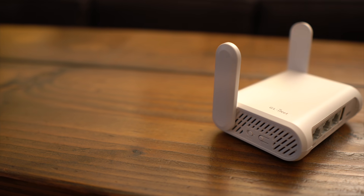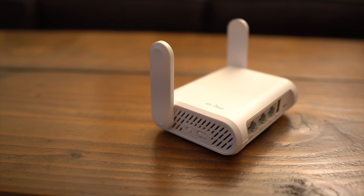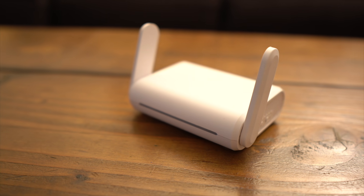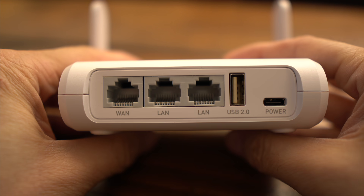So why get the Opal over the Barrel AX? Number one, it's cheaper — it performs very well at a great price. As of this recording, even with discounts on the Barrel AX, the Opal is more than half the price. It also has an extra Ethernet port, which is useful if you know you need that. The value you get with this model is hard to over-emphasize.